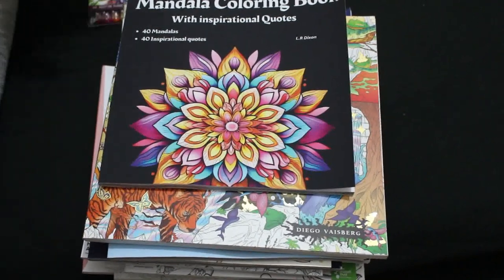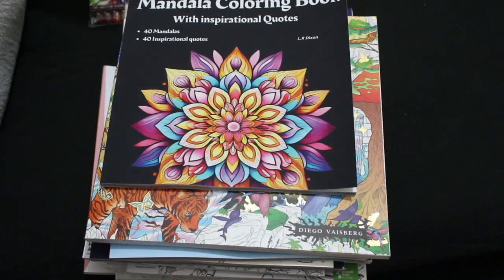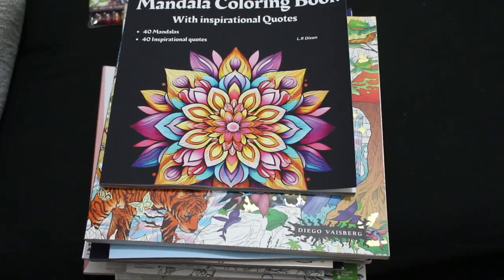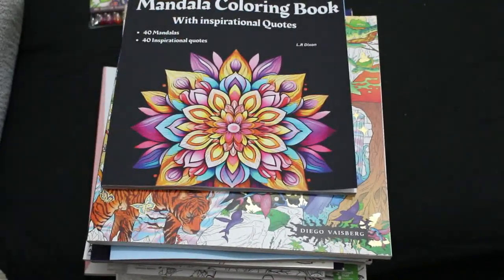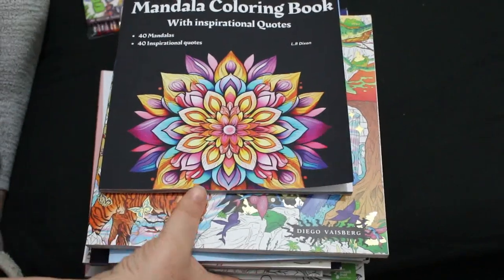Hello everybody, welcome back to the channel! I have got a little bit of a haul for you. I've really cut down on collecting coloring books. The last haul I did was August, so this is everything I bought or got from September till the end of December. I'll show you the two supplies I got and then we'll go through the books.